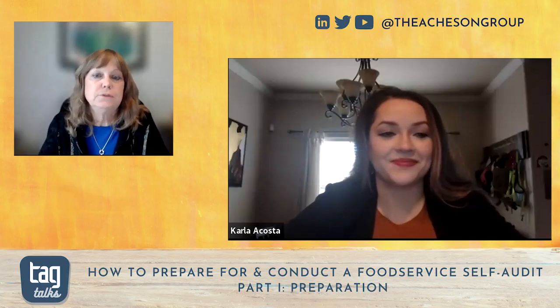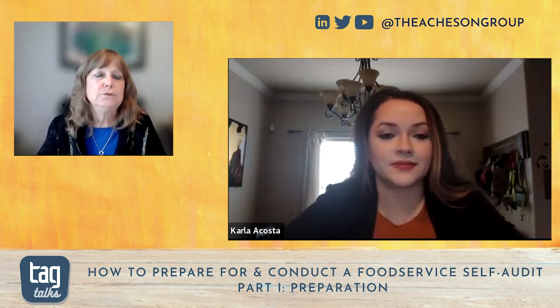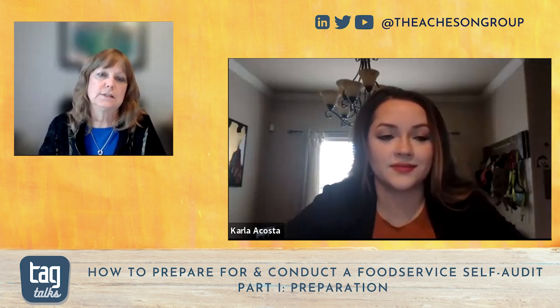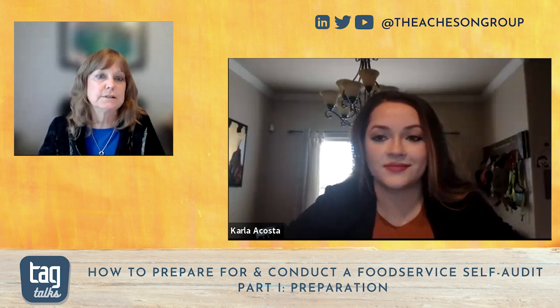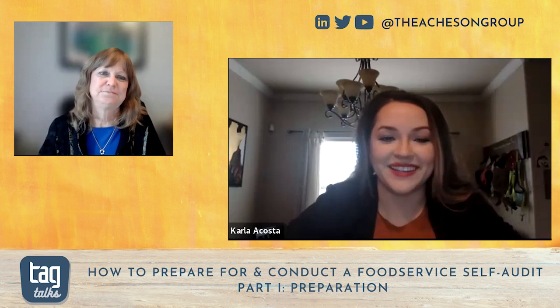Self-audit not only helps food service establishments determine what they are doing right and wrong, it can improve your overall food safety culture. In this month's two-part TAG Talks, TAG Food Safety Manager Carla Acosta details how to prepare and conduct food safety audits in restaurants and retail food establishments. Welcome, Carla. Thank you, Lisa. I'm happy to be here.